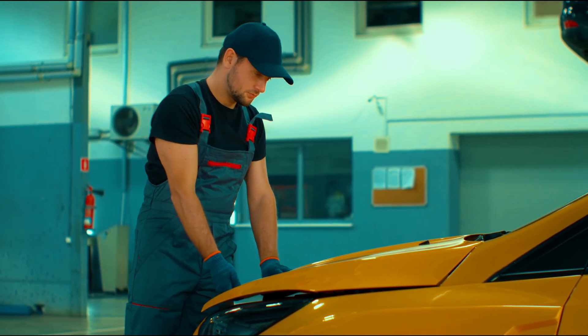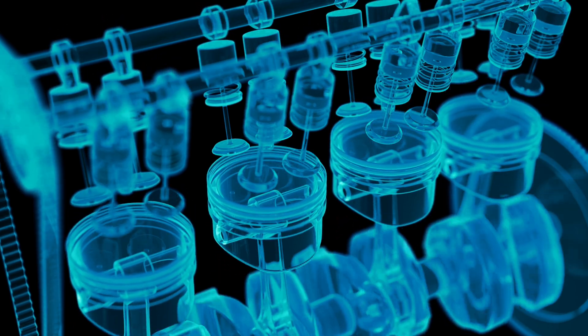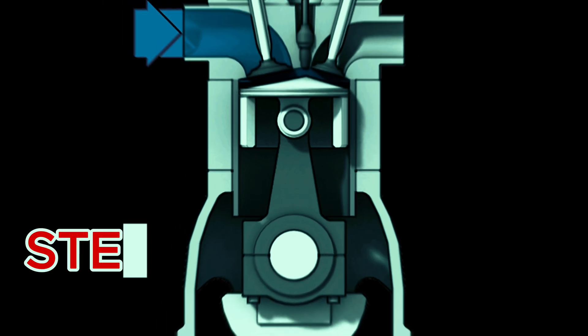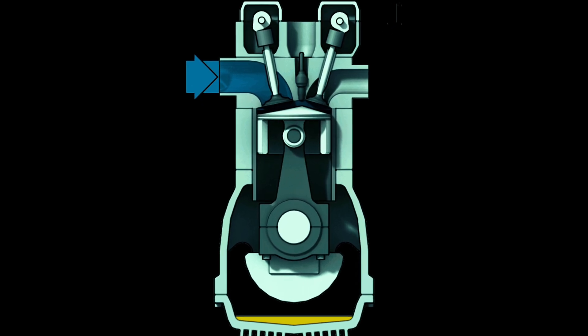The diesel engine operates on something called the four-stroke cycle. It sounds like an awkward dance move, but it's really the secret behind how your lorry holds 20 tons of bricks without breaking a sweat. Step one: intake. Air is sucked into the cylinder as the piston moves down — just air, no fuel yet. Kind of like a big mechanical inhale.